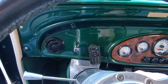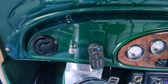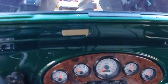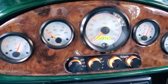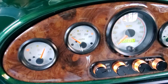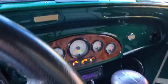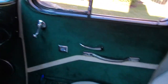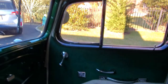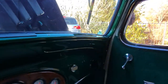Turbo 350 trans? Yep. It fires right up — and it's cold here, guys, like 30 degrees. 22,845 miles. Dad probably put all of it. It had 100 miles on it when he got it. He drove the wheels off this car, that's for sure. It's meant to be driven, right?